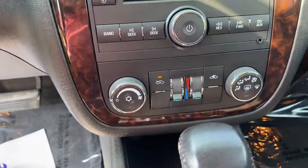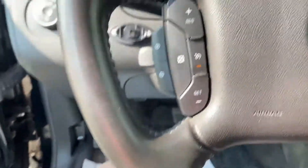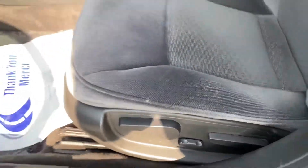Climate control, stereo control, plus Bluetooth and hands-free, and all your cruise control — all in excellent condition — as well as the power driver's seat.